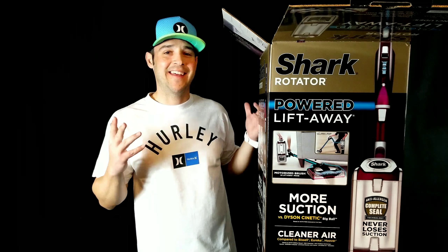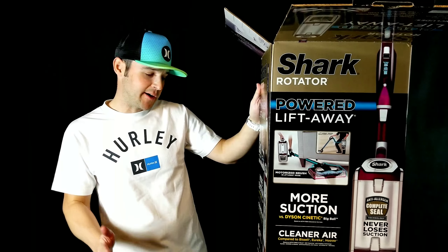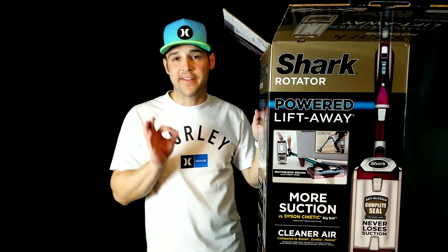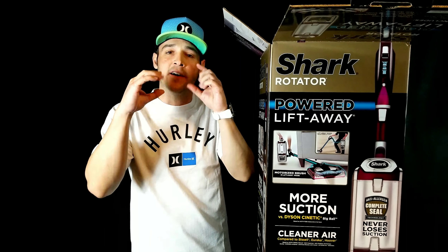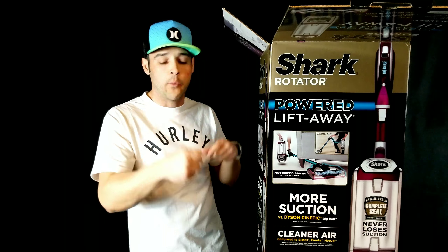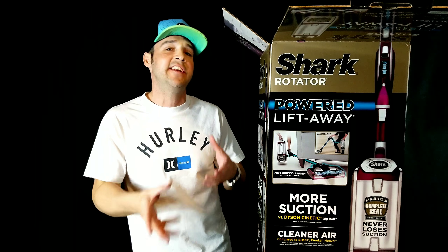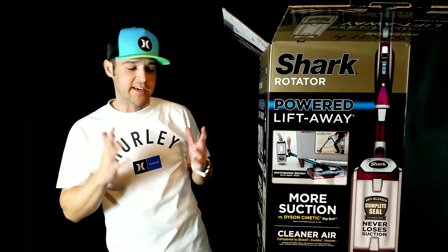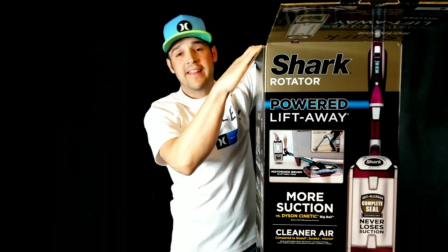Alright guys, I got it cut open so let's start unboxing this. It says more suction than the Dyson Big Ball, cleaner air compared to Bissell and Hoover. It includes the TruPet Mini motorized brush. Now this is where I'm talking about technology — in the past, when you had a brush for your couch or your car, the suction would make it spin. This actually has a combination of its own motor so it won't stop and get stuck when you're sucking up your stairs or car seats or couch, in addition to full suction power at the head. It also has the complete seal technology, and if you have allergies, that's a good thing to have.